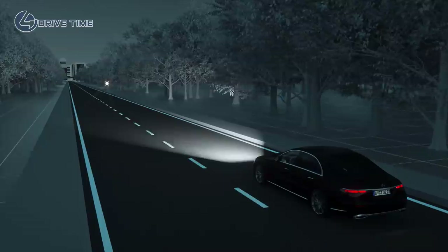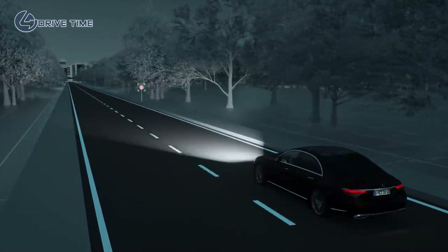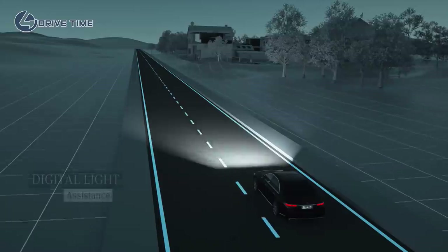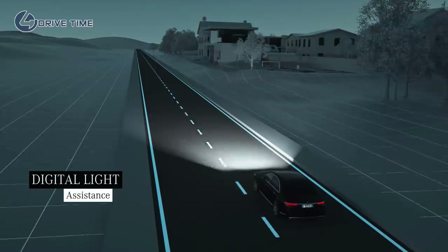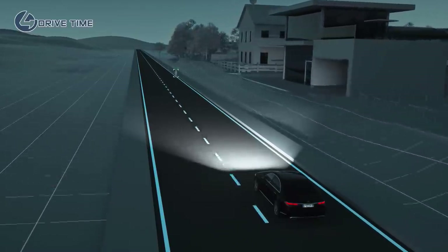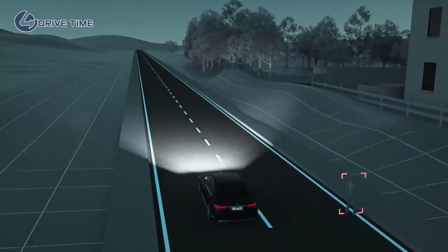Some traffic signs greatly reflect light. By selectively reducing the light intensity, Digital Light minimizes the glare effect. Pedestrians in the road can be very difficult to see, especially at night. If the system detects a person in the road, Digital Light emits a marker light to indicate their position.